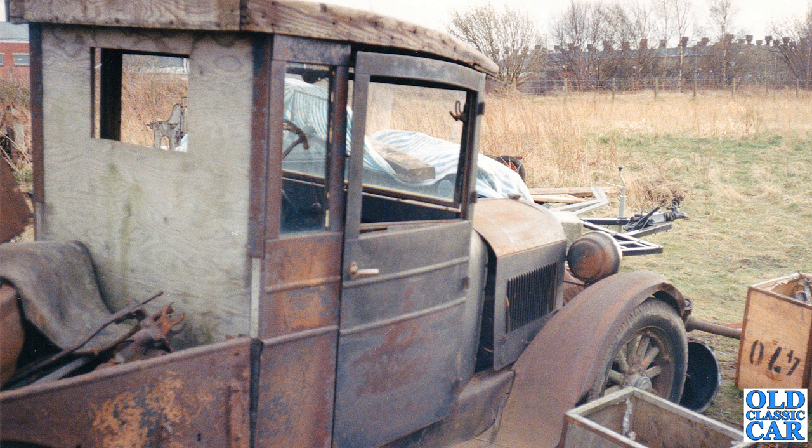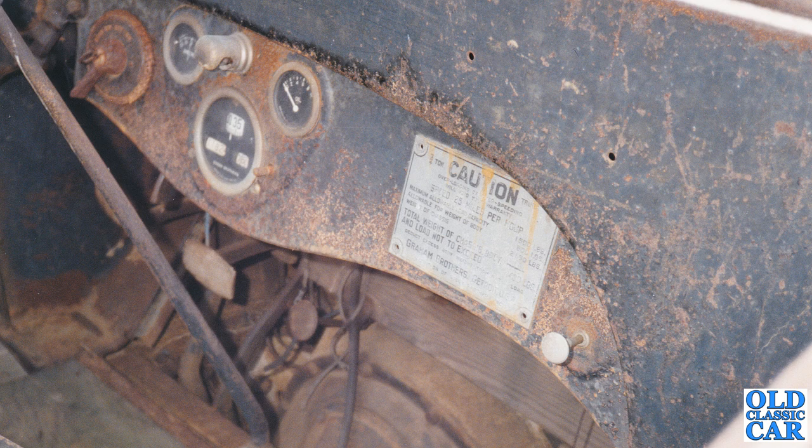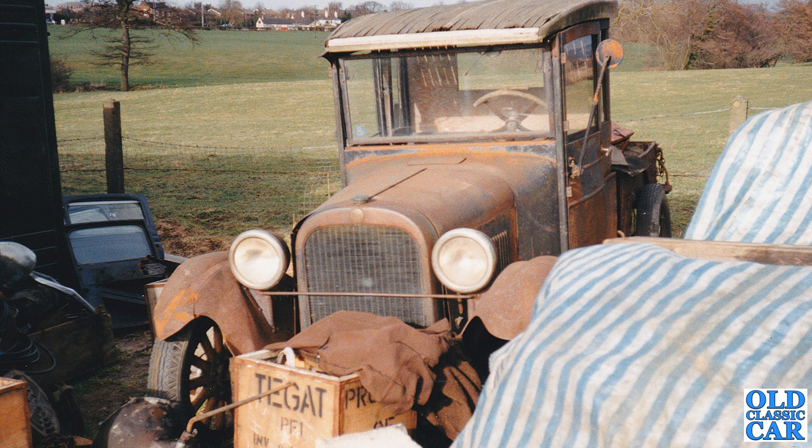While many of the panels had surface rust and the front wings exhibited a number of dents, it doesn't look too bad in these photos. I really hope that it went on to be restored back to use. On the dash was the original Graham Brothers instruction plaque advising a maximum speed of 25 miles an hour and notes about payload limits. It was just a stunning, stunning little truck and it must survive somewhere, surely.